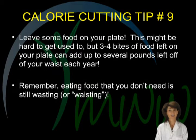Calorie cutting tip number nine. Don't tell your mom, but leave some food on your plate. In spite of what you may have grown up with, the clean plate syndrome is a big problem with weight control. Get in the habit of leaving three to four or more bites of food on your plate to prove to yourself that you are in control. This may be difficult, but it does work. Remember, eating food that you don't need is still wasting it.